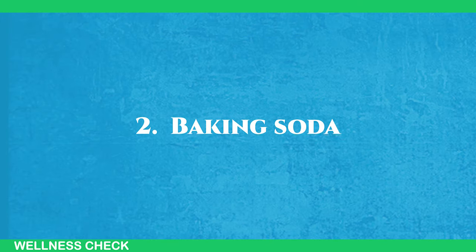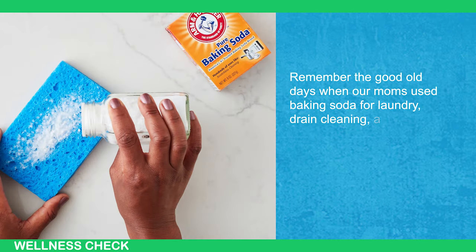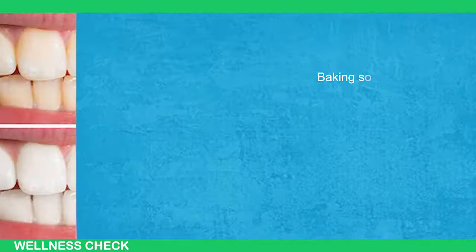2. Baking Soda. Remember the good old days when our moms used baking soda for laundry, drain cleaning, and even as underarm deodorant? Well, it might surprise you that this kitchen staple can also work wonders for cleaning your teeth.